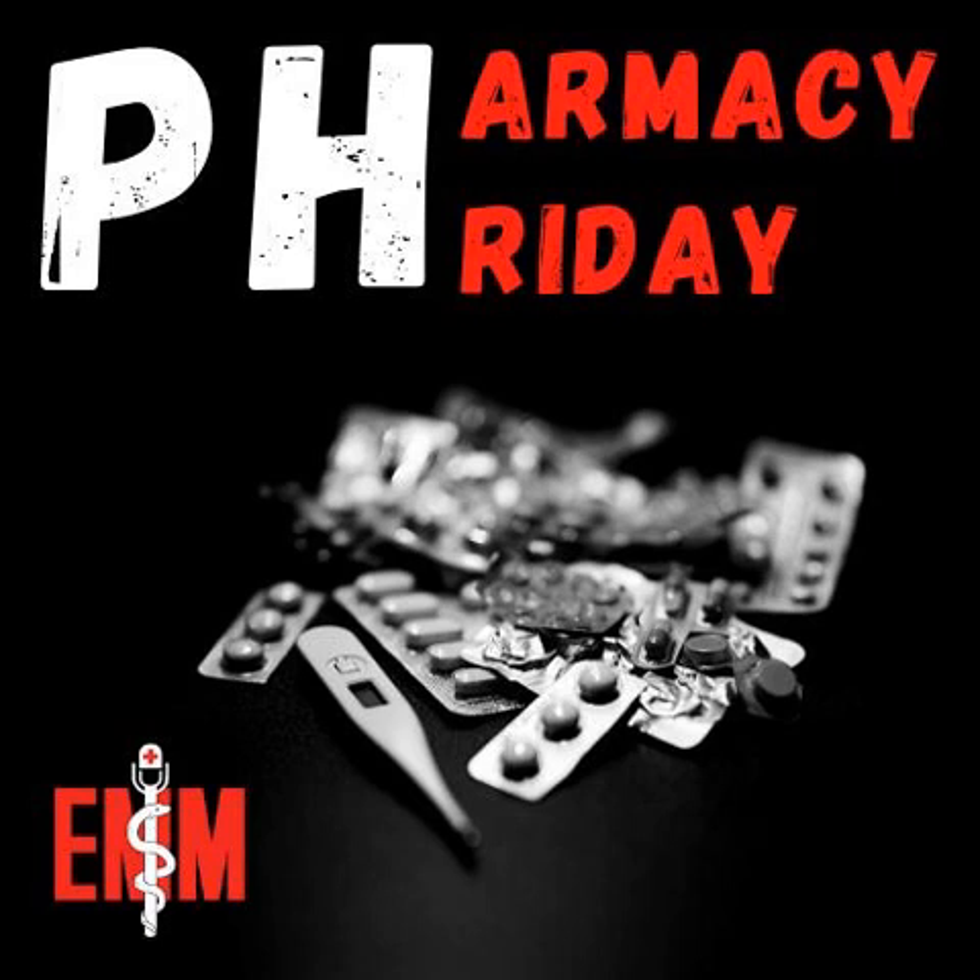Emergency Medical Minute presents Pharmacy Friday, where emergency medicine clinical pharmacists join us to shed light on pharmacological topics.